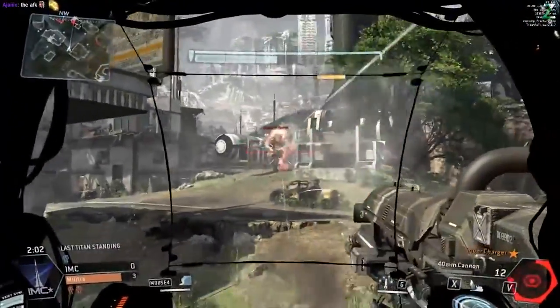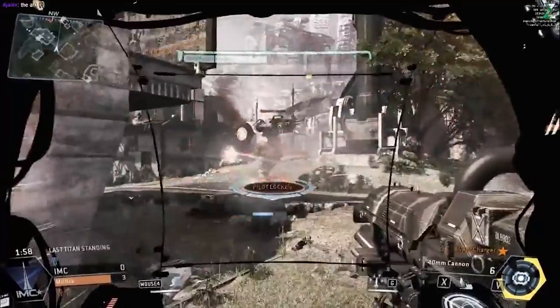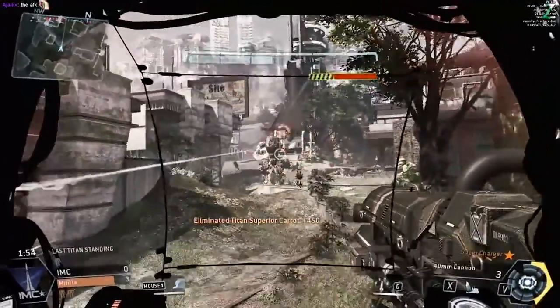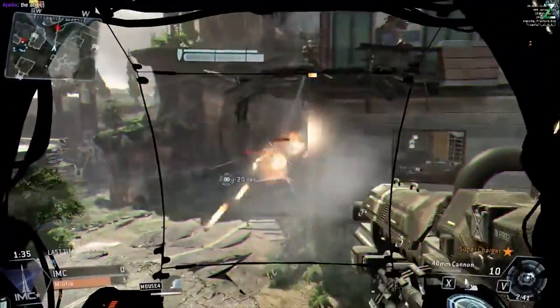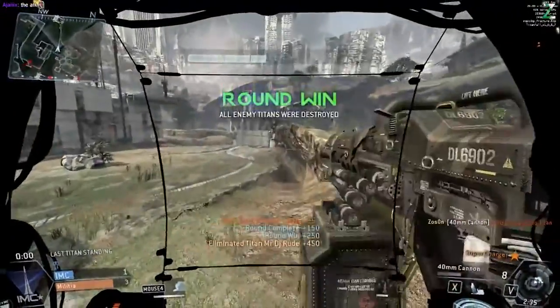Damage core activated. You now have increased damage output. The enemy has one target left, but you're on your arm. Enemy Titan has ejected.